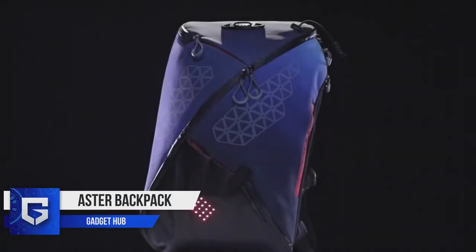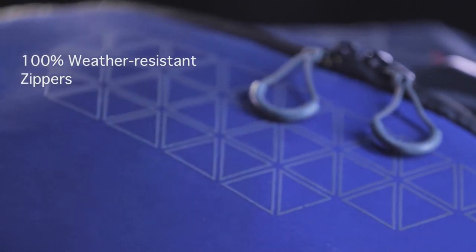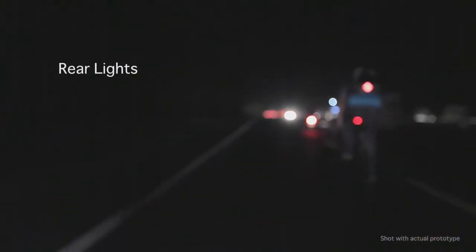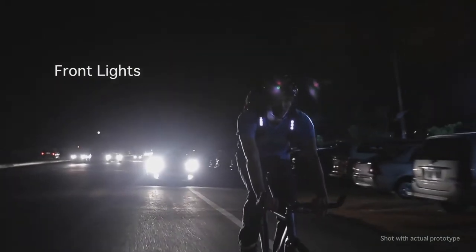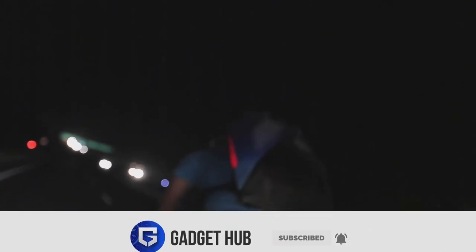Astor Backpack. Have you heard of a backpack that is integrated with bike lights and automatic brake indicators? The Astor Backpack is all set to amaze you. This clever commuter bag incorporates lights on the front, sides, and rear, as well as turn signals and an automatic brake light. With an intent to make cycling safer, the backpack is a well-thought design. The front lights on the Astor are located on the shoulder straps, the fabric strips on both sides illuminate your flanks, and the rear light and turn signals sit in a transparent pouch at the bottom rear of the bag.